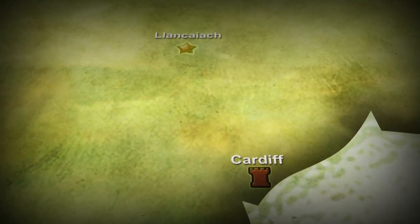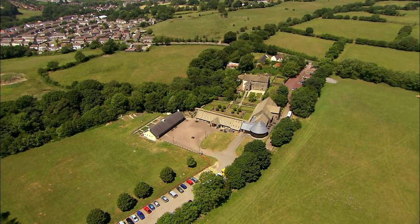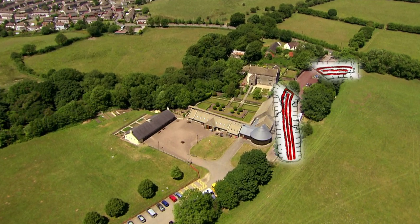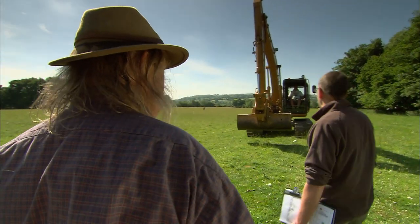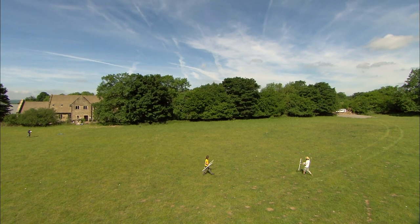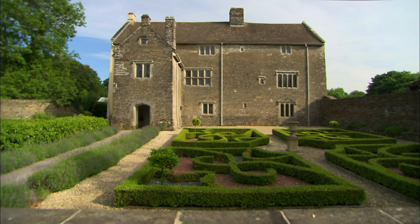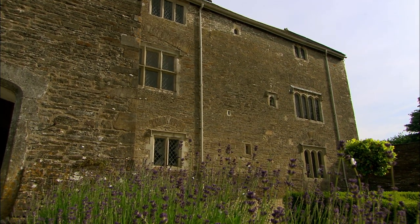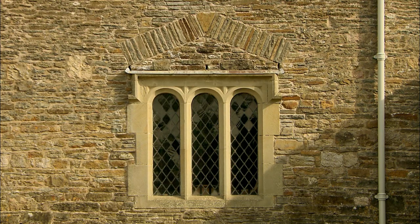Clankajach is just north of Cardiff, sitting on a plateau of land in the middle of the rolling South Wales valleys. The earthworks we're here to investigate were first recorded in the 1970s, but so far all attempts to establish exactly what they are have failed. It makes sense to assume they've got something to do with next-door Clankajach Manor, where the powerful Pritchard family once entertained Charles I.